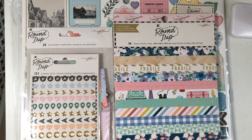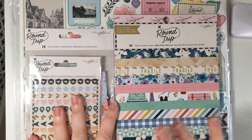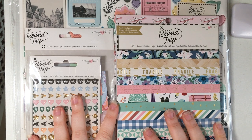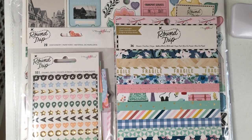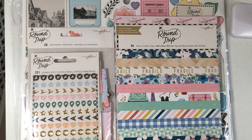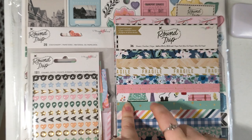I had an email notification saying that some bits and pieces from Maggie Holmes Round Trip were available. There's only four things and I thought I'd best grab them before they sell out, because when it's gone it doesn't get restocked. I also picked up some pieces from Rosie Studio.